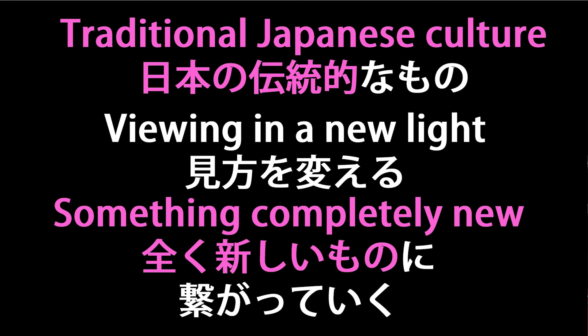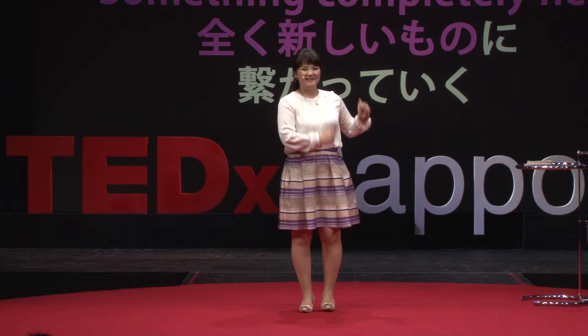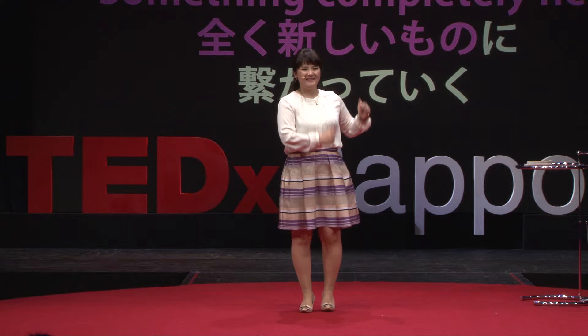Finally, I would like to tell you — in Japan, we have a lot of wonderful traditional cultures. But if we see this culture from a different view, probably we can get something completely new. Let's try it. Thank you.